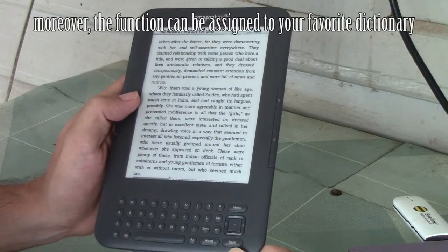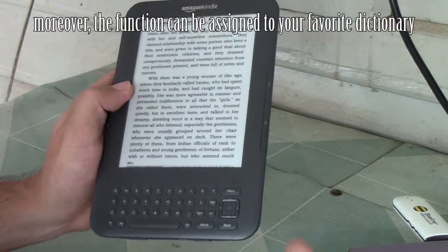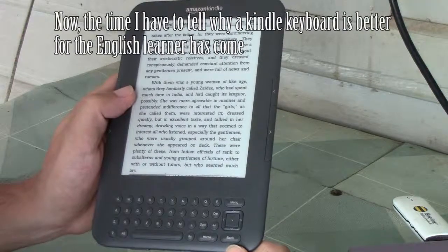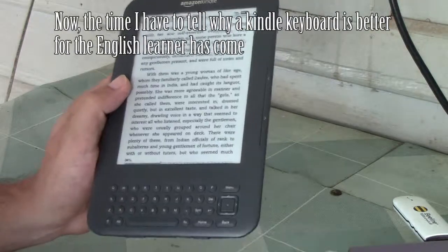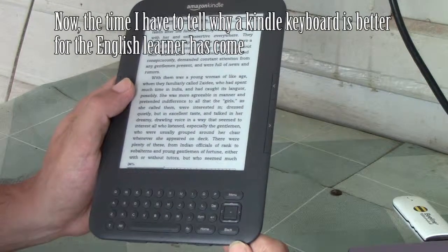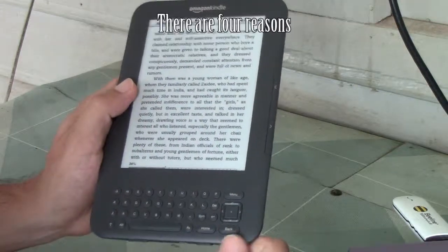Moreover, this function can be assigned to your favorite dictionary. Now, the time I have to tell why the Kindle keyboard is better for the English learner has come. There are four reasons.